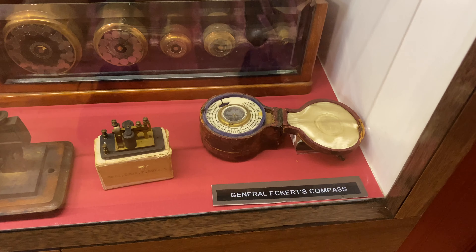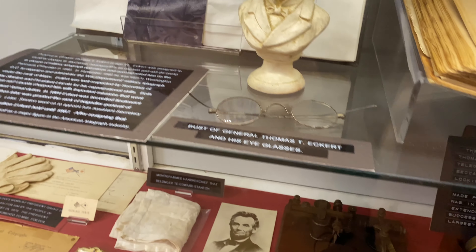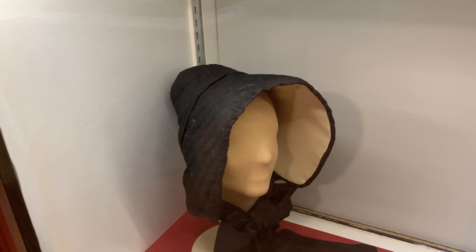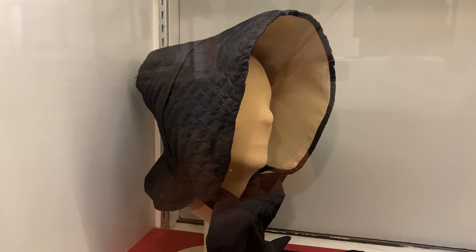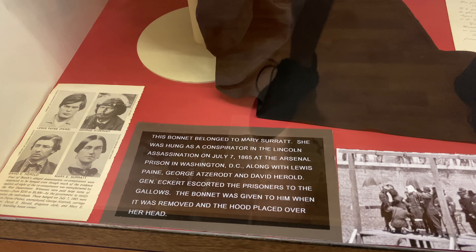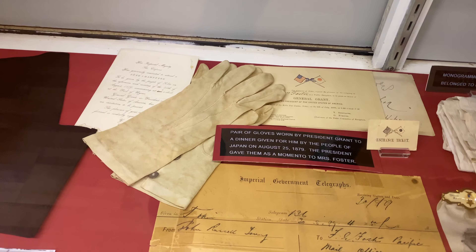Here is General Eckert's compass, and here are a few other random assortments of his, including his eyeglasses. Right here, this is the bonnet of Mary Surratt. She was one of the four conspirators involved in the assassination of President Lincoln, and she was in fact one of the first women to be executed by the US government. This is fascinating to see.